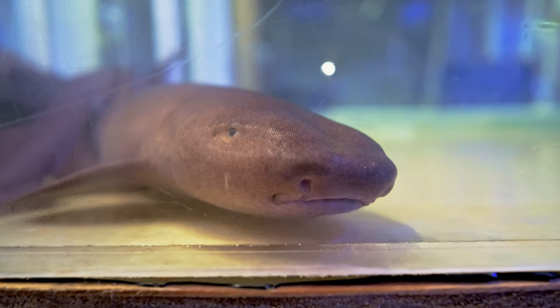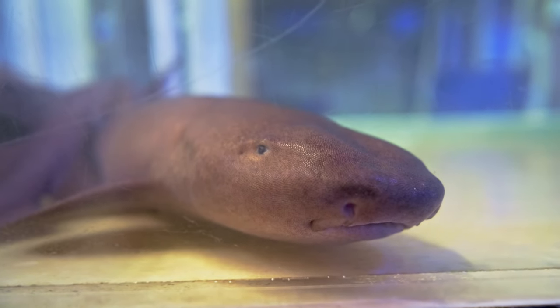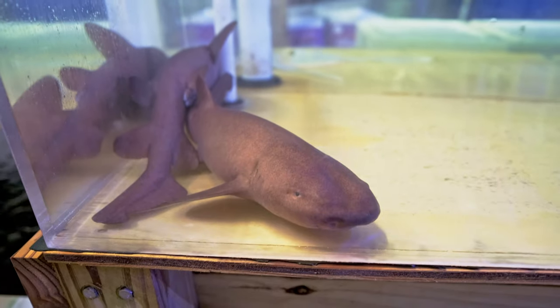Hey guys, we got something really awesome in this week that we haven't had before. It's a short-tail nurse shark. It's not the gigantic ones like the normal nurse sharks that get 10 or 12 feet or something crazy like that. These are a max reported size of 30 inches.